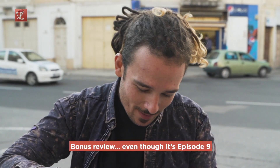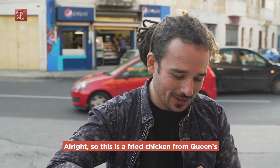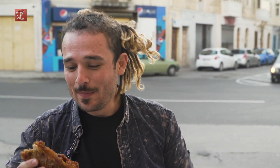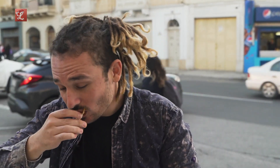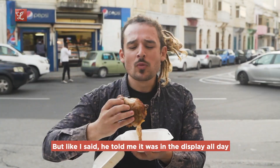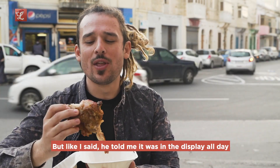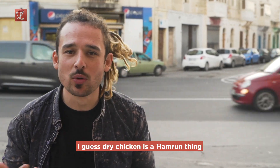Bonus review — even though it's episode nine. Got that fried chicken again. This is a fried chicken from Queens — they said I needed to try it. Thigh, very crispy. Seasoning is very good but it is a little bit dry. He told me it had been in the display all day. Surprisingly though the meat is tender. I guess dried chicken is a Hamrun thing.